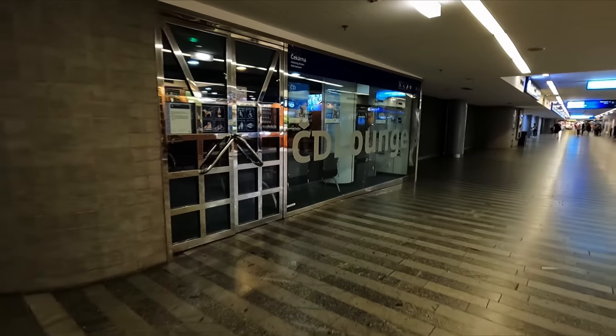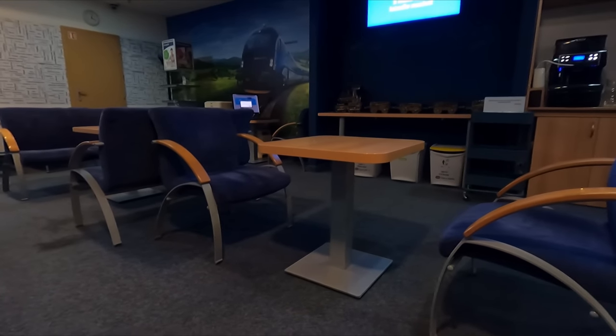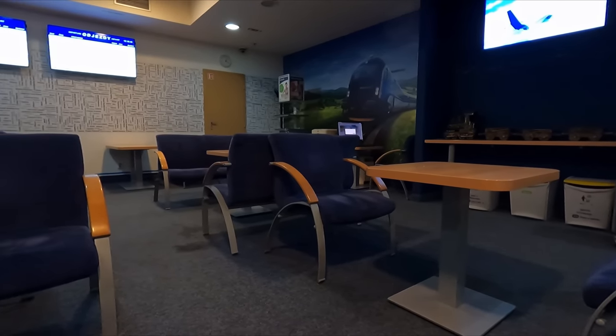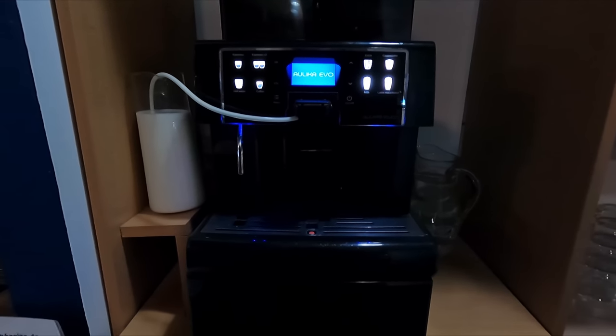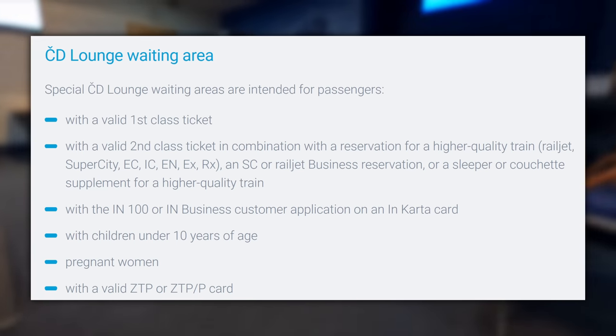With my first class ticket, I have free access to the České Dráhy lounge. This offers little more than a bit of comfortable seating, tables, nice decor, and use of the complimentary hot drinks machine or water dispenser. Despite its basic features, I was surprised to find that I was the only person in here, especially considering the very generous access requirements.